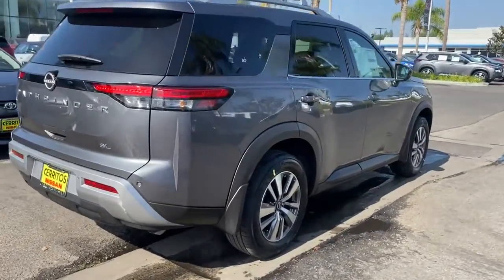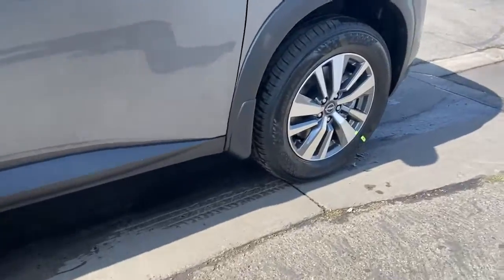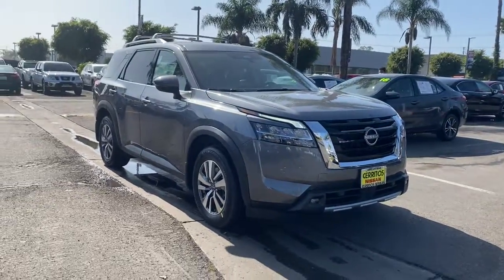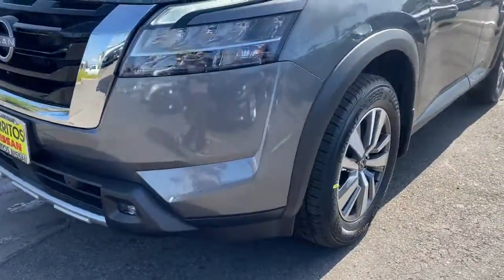The following are some of this vehicle's highlighted options: keyless entry, navigation system, backup camera, heated mirrors, fog lamps, power passenger seat, power liftgate, adaptive cruise control, keyless start, satellite radio.